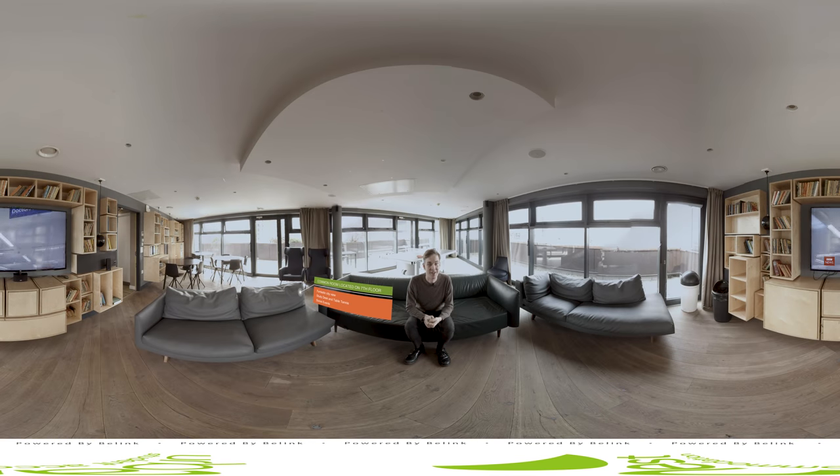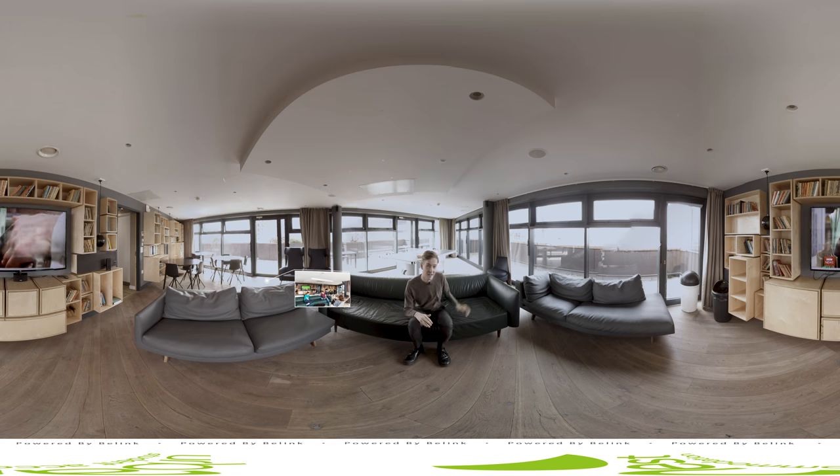This is the common room at Urbanist Hoxton. Located on the seventh floor, it offers fantastic views across the city. What's best about this common room is the space — there's loads of seating, there are desks over there for studying, as well as a table tennis table behind me.